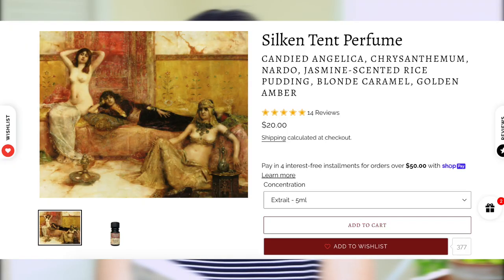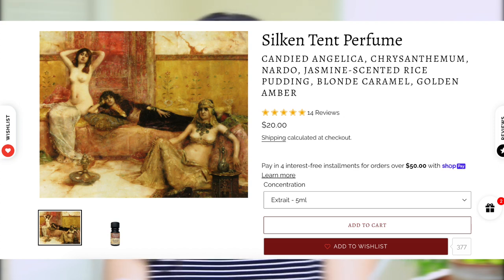One of the most popular fragrances from Alkemia Perfumes is Silcantent. They describe it as candied angelica, chrysanthemums, white flowering nardo, clove flowers, jasmine-scented rice pudding, and blonde caramel infused with golden amber. I am very impressed by Silcantent because it combines so many different elements without seeming overpowering or too focused on one category. You have a slight gourmand aspect with the caramel, an ambery base, and herbal elements — it all comes together beautifully and is versatile, mass-appealing, but very unique at the same time.